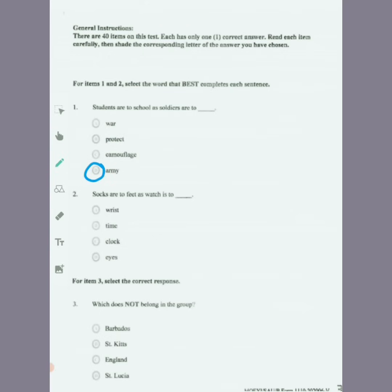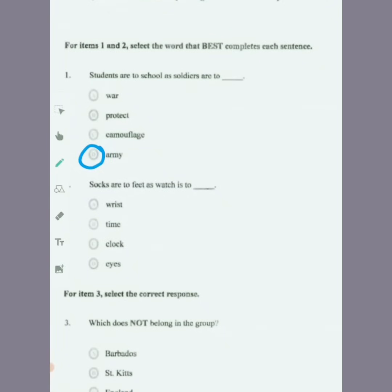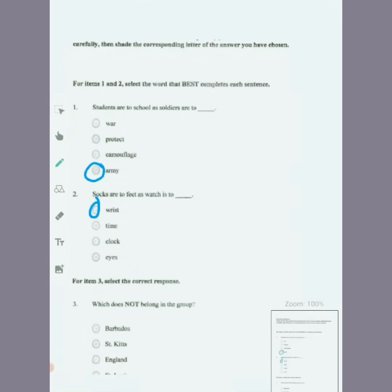Number two: socks are to feet as watch is to. Look at the same relationship from the sentence, make a comparison, then go ahead and choose. Socks are to feet as watch is to wrist.